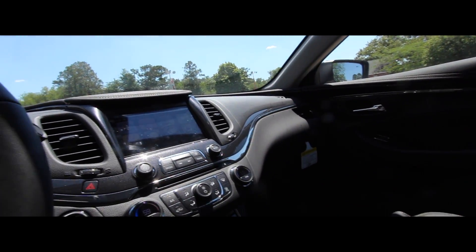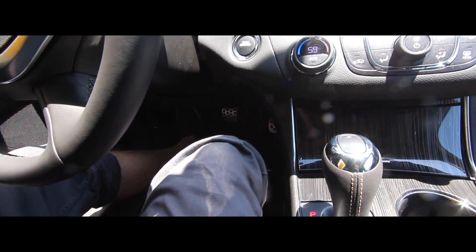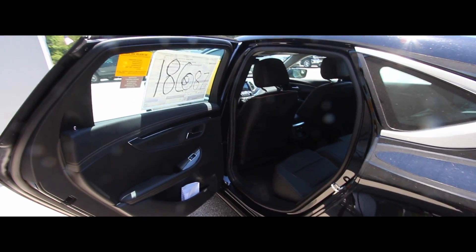In the front, legroom and headroom are great. I could actually come up a little more if I were going to drive. Plenty of headroom in the front — we're good to go. It's an Impala, folks — it's meant to have headroom and legroom. Now let's see what amenities we have in the back seats.